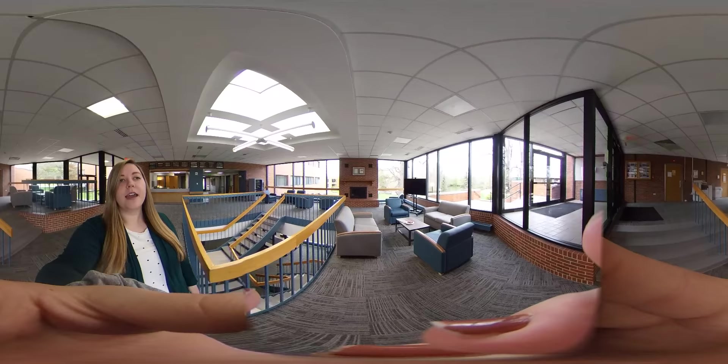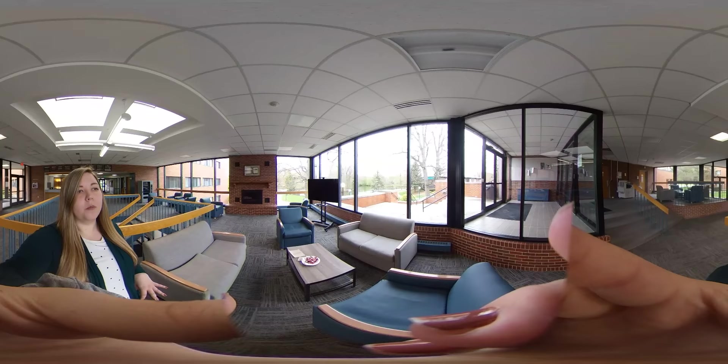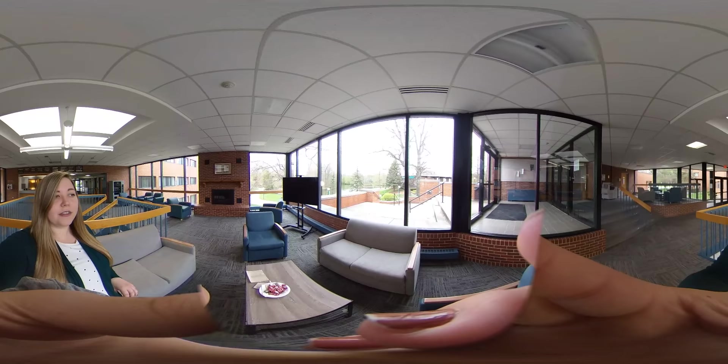As you can see, it's a very spacious area. There's a lot of room to hang out, play games, and do homework. I really love these big open windows. Wright Lounge is very central to campus so you can kind of see everything going on, including a great view of the lake.